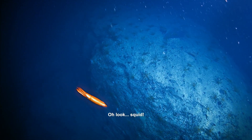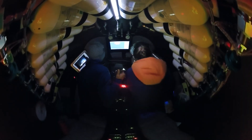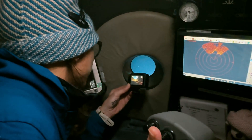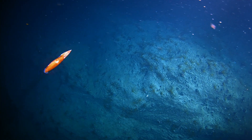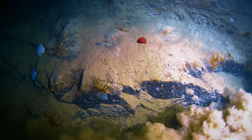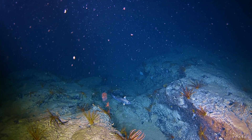Squid! Oh my God. He is coming under. Squids, octopus, corals, sponges — I mean, you name it, it was there in abundance.